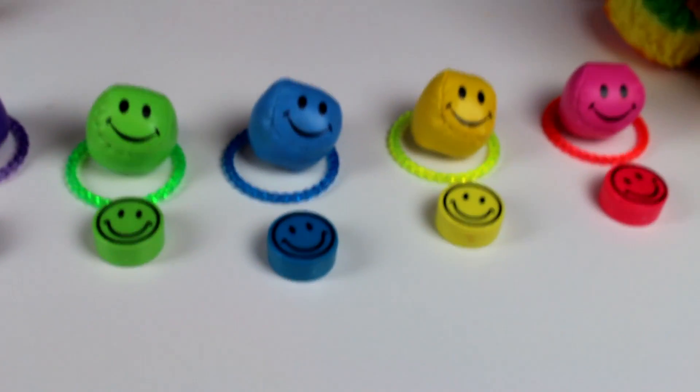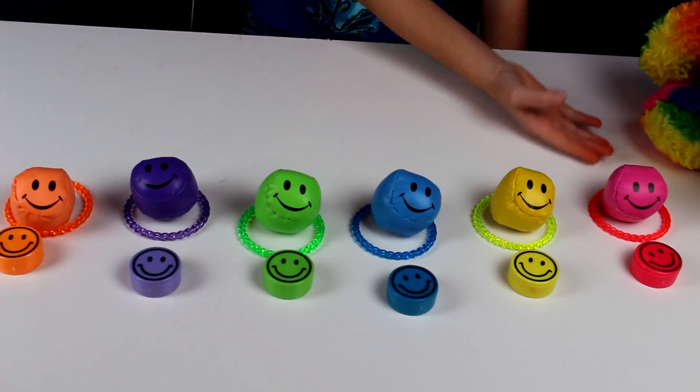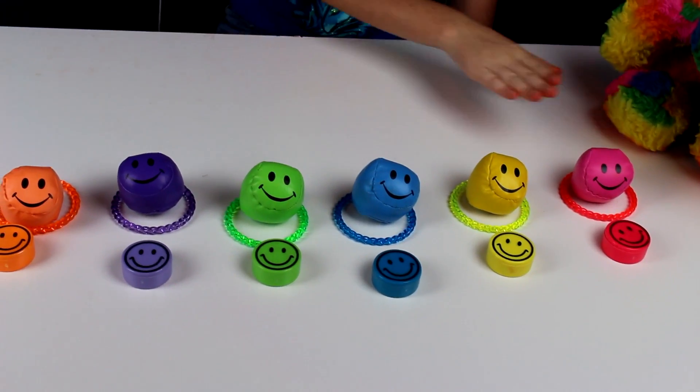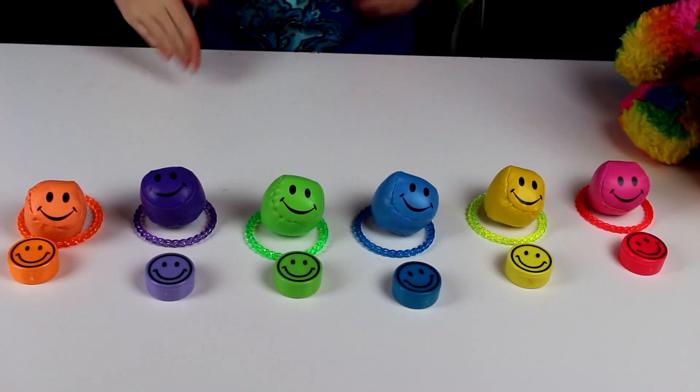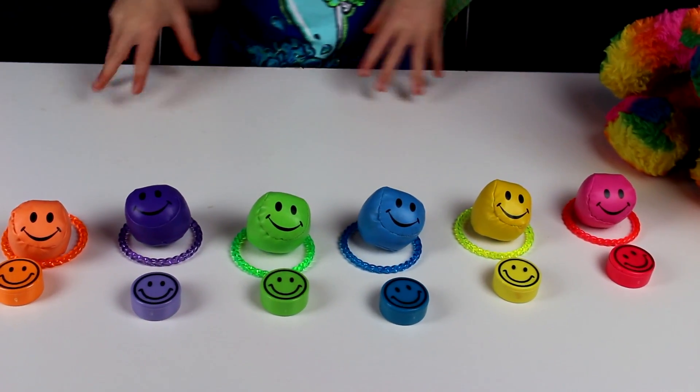We picked oranges because it is orange. Here are all the colors. Which one is your favorite color? Red, yellow, blue, green, purple, or orange? Which one is your favorite? Leave it down in the comments so I can see!